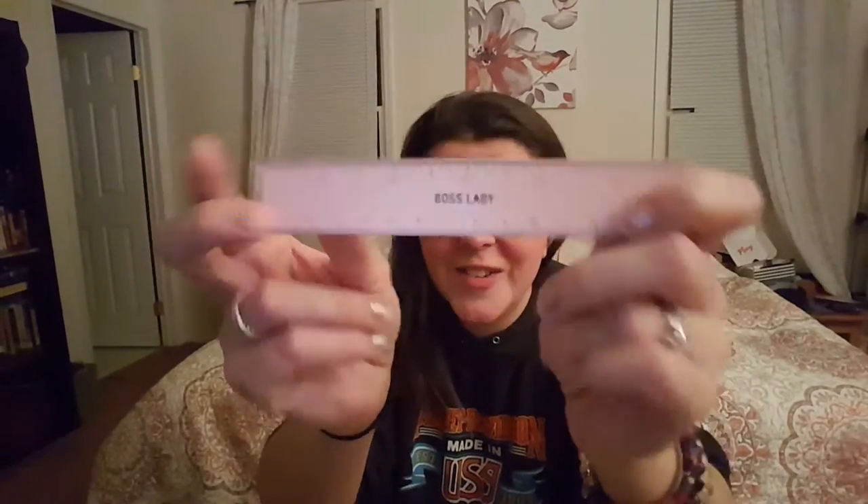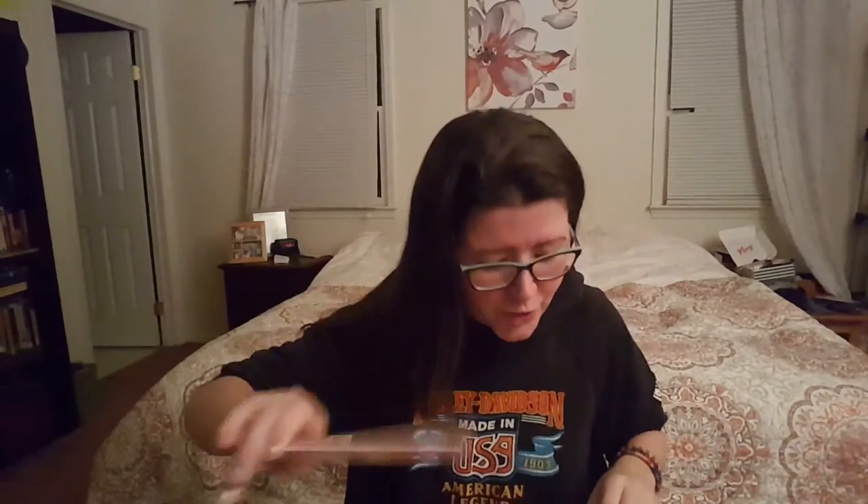Next we have a boss lady ruler. I think this is so cute — I love it. I'm going to put it on my desk and keep it there. Maybe I'll find one of those little stands like Scrabble tiles so everybody can see it, because it's true. And it's pink — I like it.